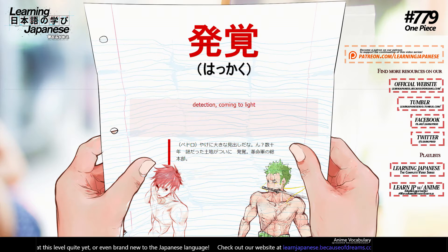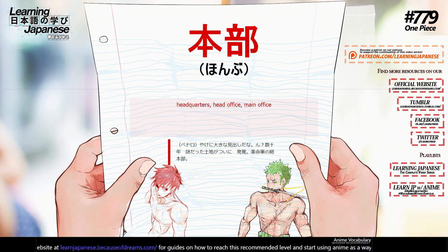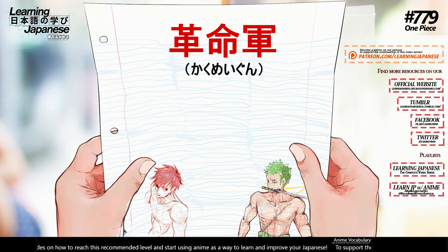発覚 (hakkaku) — detection, coming to light. 本部 (honbu) — headquarters, head office, main office.